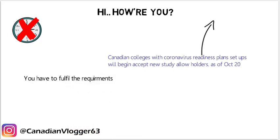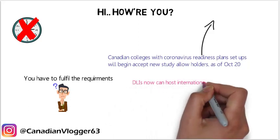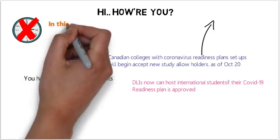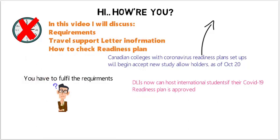If you can't fulfill these requirements, your visa can be rejected. So what are these requirements? Designated Learning Institutions (DLIs) — which are colleges, universities, and other educational institutions approved by the government — are now able to accept international students irrespective of the date the study permit was obtained. To enter Canada as an international student, you must meet these requirements. The main topic of this video is how to check the coronavirus readiness plan of universities and colleges.